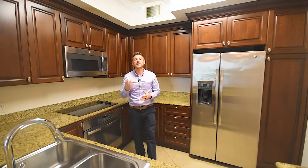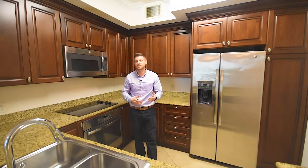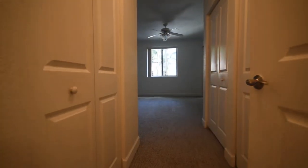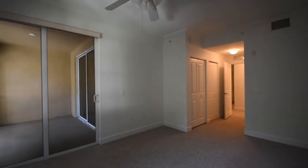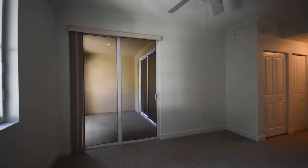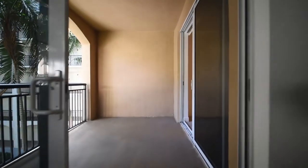Now we're standing in your kitchen, and as you can see it has been tastefully upgraded with granite countertops and cherry red cabinets. The whole place has been painted white, so it's very neutral and you can do whatever you like. It also has crown molding throughout.